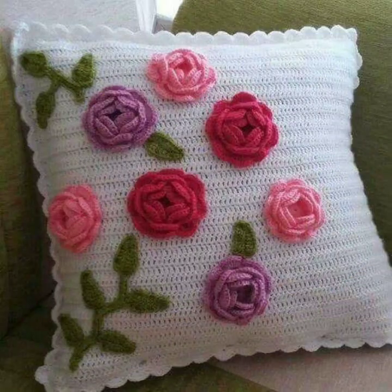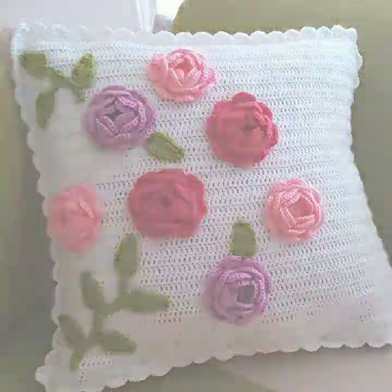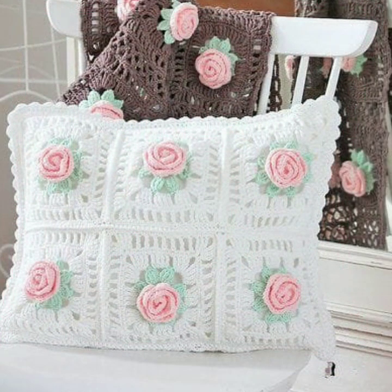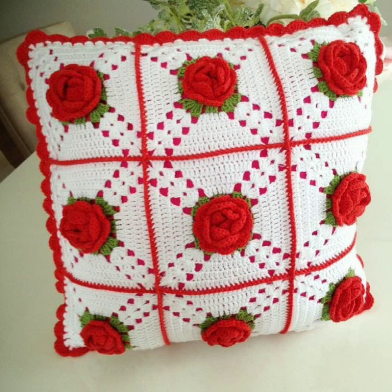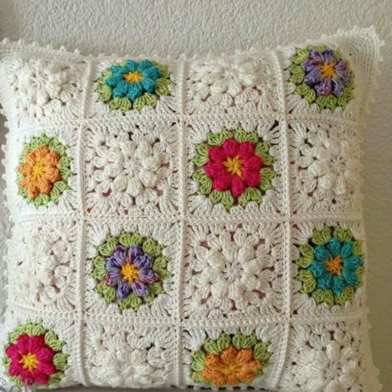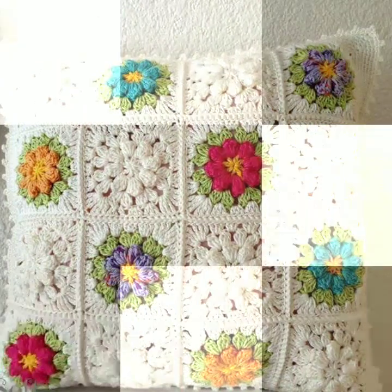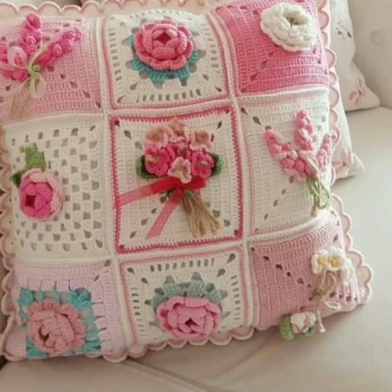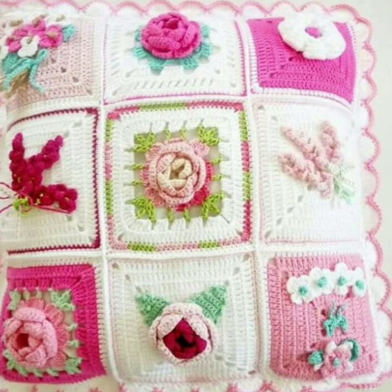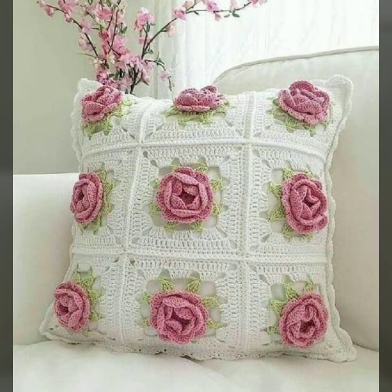Hello friends, welcome back to my YouTube channel. Today I will talk about the most beautiful, most trendy crochet cushion cover designs — beautiful ideas and knitted patterns, easy patterns. You can see them in this video, so please friends watch till the end for more designs and ideas. Beautiful color combination, contrast, stylish designer ideas, as you can see in this video.